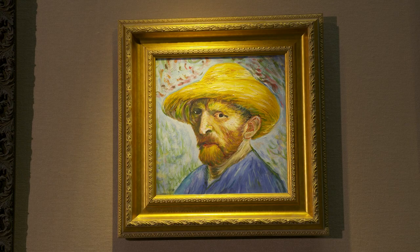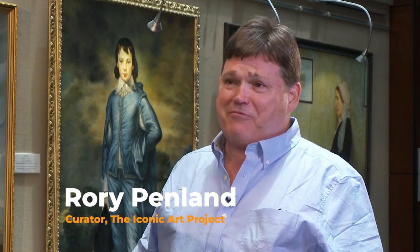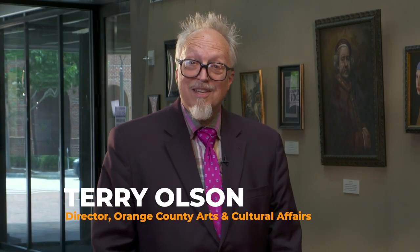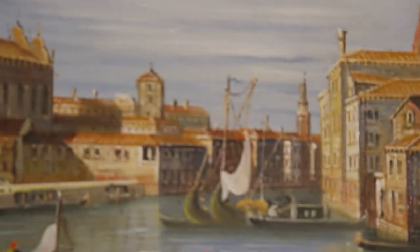It's been an expensive hobby — though not as expensive as if you were trying to get the originals. We appreciate you sharing them with us here in Orange County. I appreciate you having the collection here. I've already had great response from people about how wonderful it is to see these all in one place. Thank you for watching this edition of Artist Spotlight — hope you'll join us again.